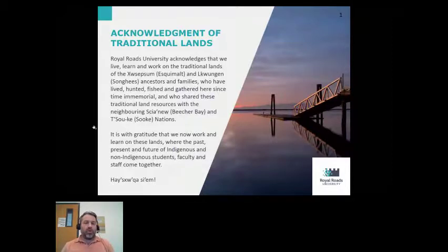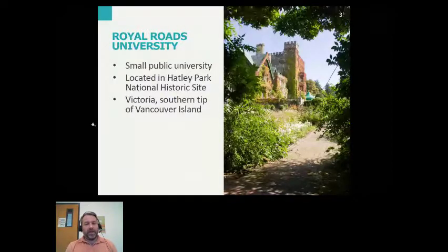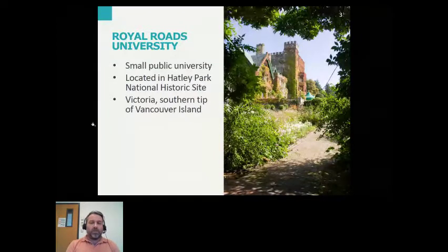Royal Roads is a public university located at Hatley Park National Historic Site — on the site of a very old coal baron's mansion and grounds, which then later served as a military college. It's here on the southern tip of Vancouver Island, just outside of the city of Victoria. Royal Roads University predominantly serves graduate programs for mid-career professionals, and most of the programs are online or blended. We also do a lot of movie filming here at Royal Roads.